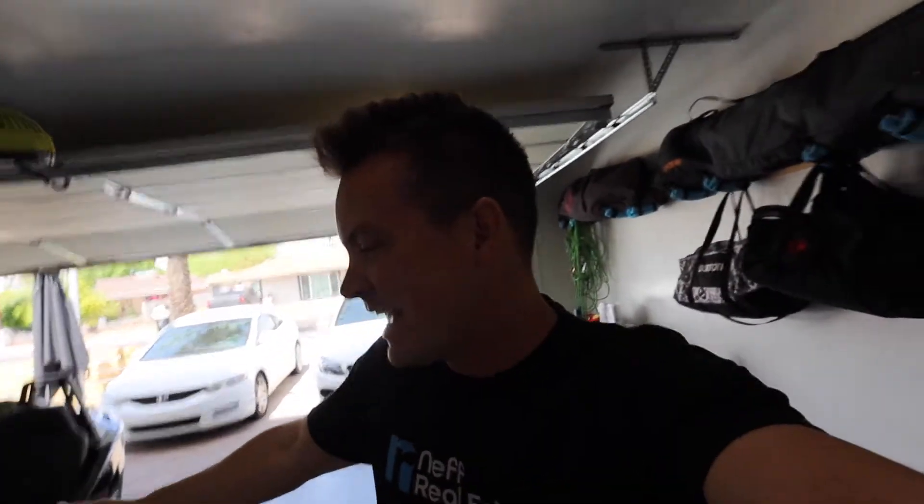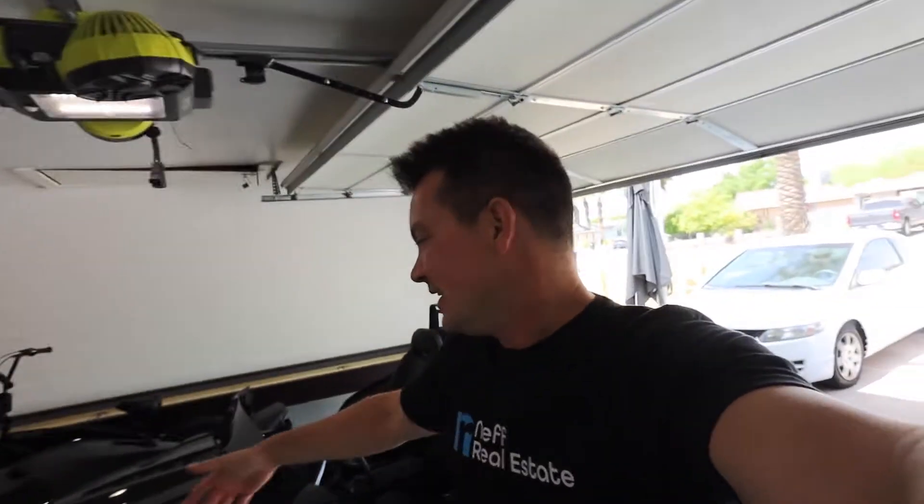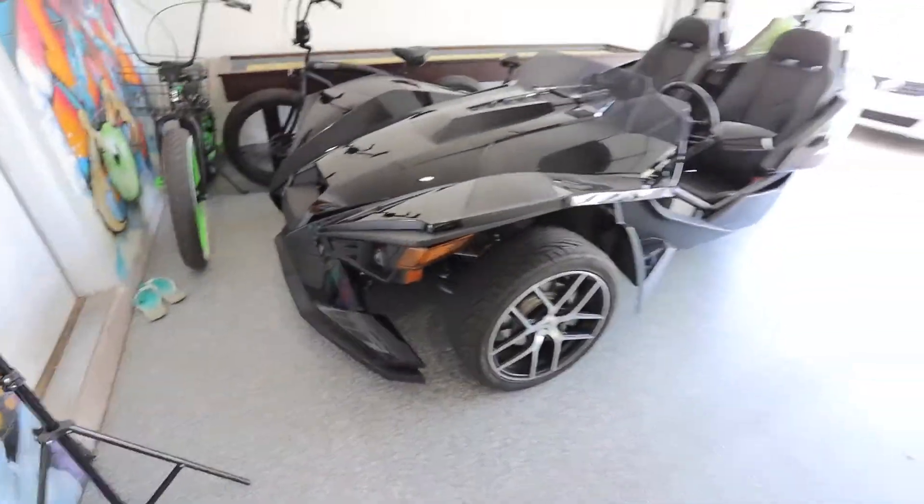As you guys might have seen by the thumbnail, today I want to go over my Turo rental with the Polaris Slingshot. When I bought this slingshot my intentions were not to rent it out. However, this thing is not a daily driver, and when it's sitting in the garage, why not make some money? So I took some great photos, put it on Turo about four or five months ago, and I'm gonna let you guys know how it did.